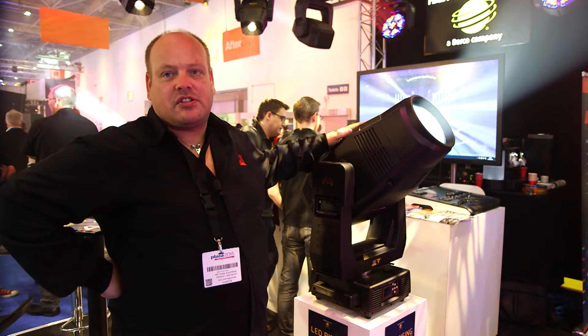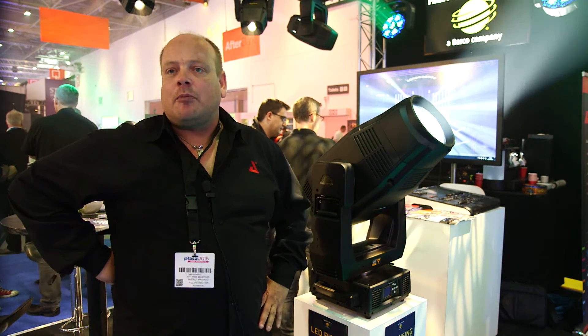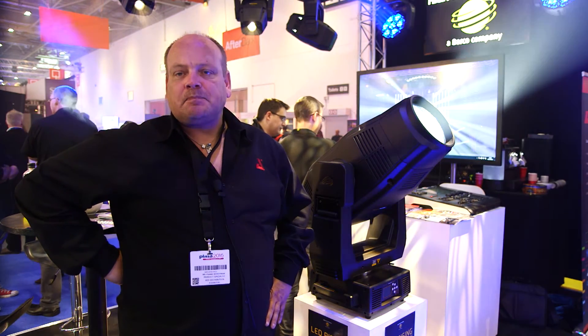The output of this fixture is so high that we can put it next to a normal 1500 watt metal halide lamp. Thank you.